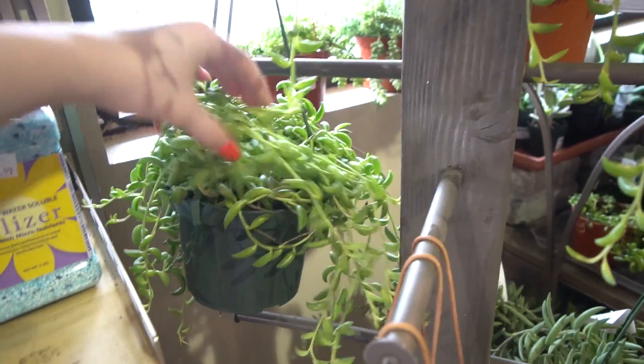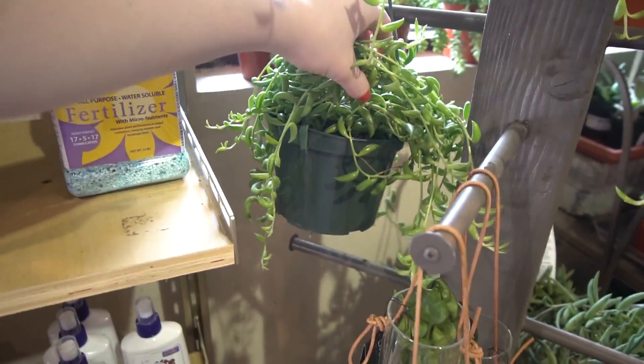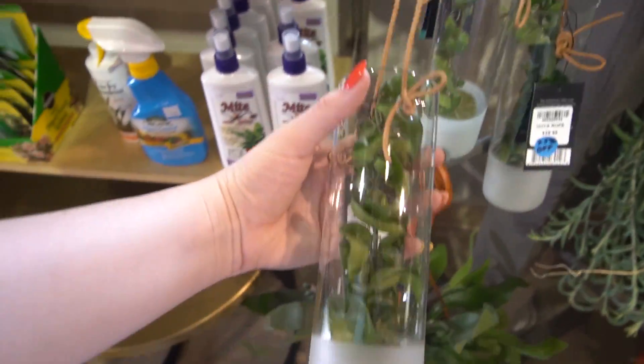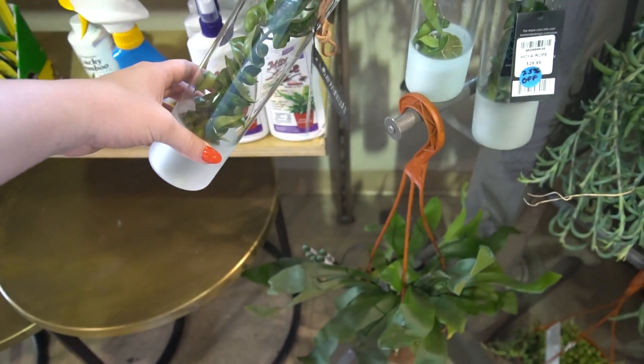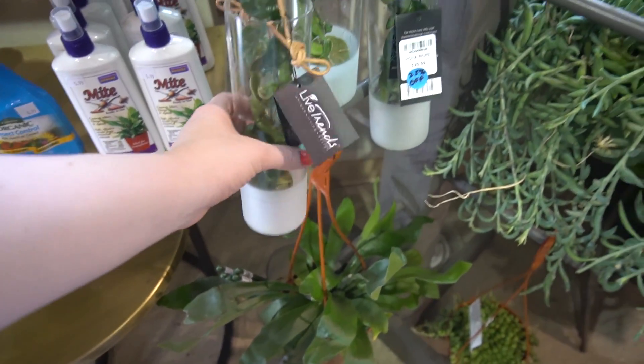This is a really long string — it curled around itself a couple times. This is how I got my first Hindu rope, and it never grew — it never rooted or anything. They grow them in foam core.